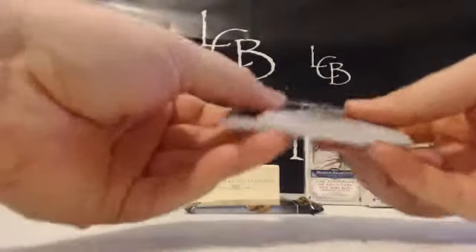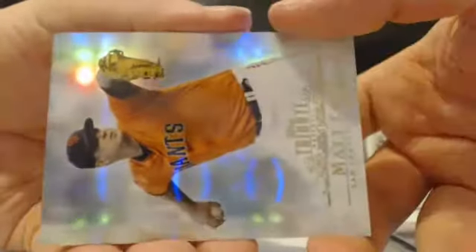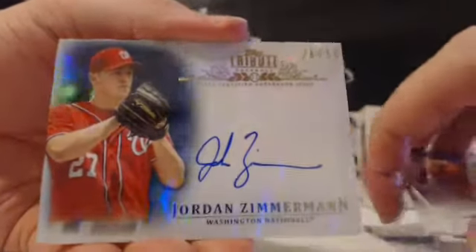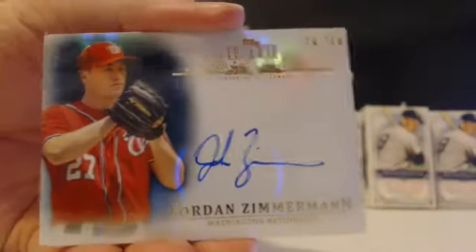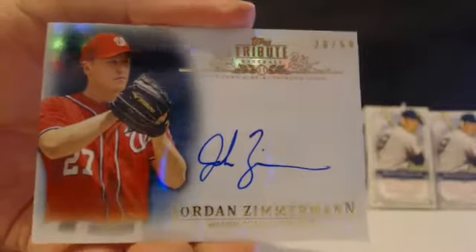Two packs left — should be both autos I believe. We're due for two autos — we had three relics in a row. We got the Big Hurt, Miggy, Ernie, Matt Keane, and a sideways hit — it was Jared Weaver, my bad. Jordan Zimmermann blue encored auto out of 50 for the Nats — that goes to Charles A. Zimmermann blue out of 50, and again that goes to Charles.